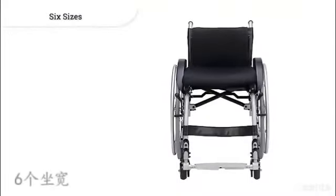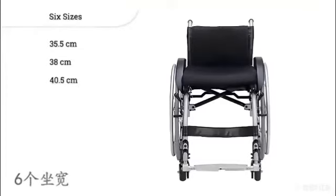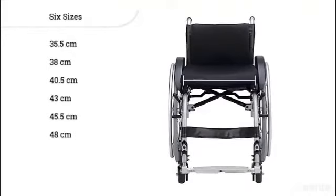The Jaguar EF comes in six different sizes: 35.5, 38, 40.5, 43, 45.5, and 48 centimeters, which describes the width of the seat.